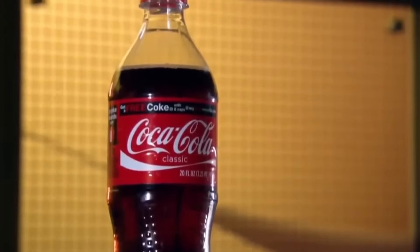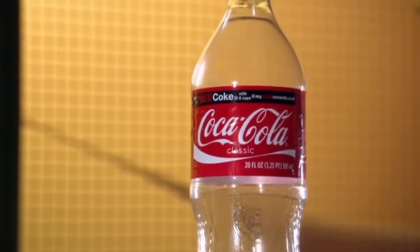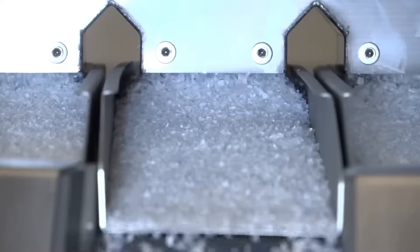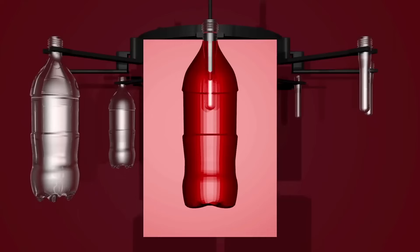Plastic bottles, though lightweight, need to be sturdy as they contain carbonated beverages under high pressure. Therefore, a special manufacturing process is required to create flawless plastic bottles. This process consists of two phases: creating a preform and then transforming it into a bottle.